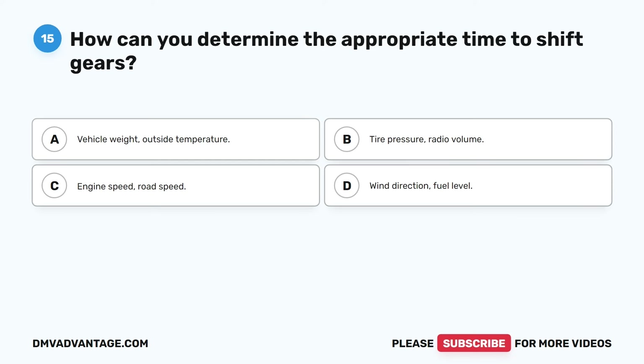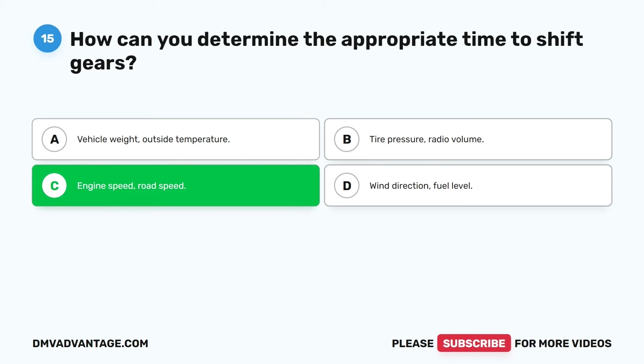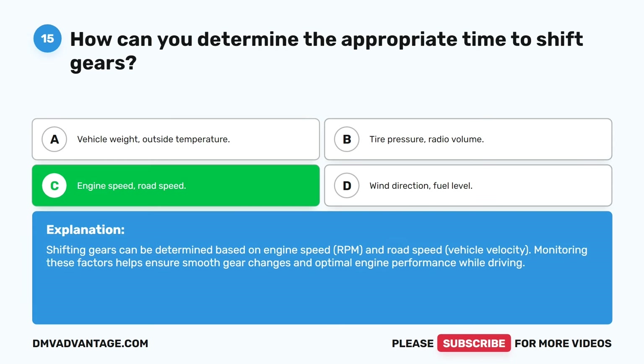The correct answer is C. Engine speed and road speed. Shifting gears can be determined based on engine speed (RPM) and road speed (vehicle velocity). Monitoring these factors helps ensure smooth gear changes and optimal engine performance while driving.